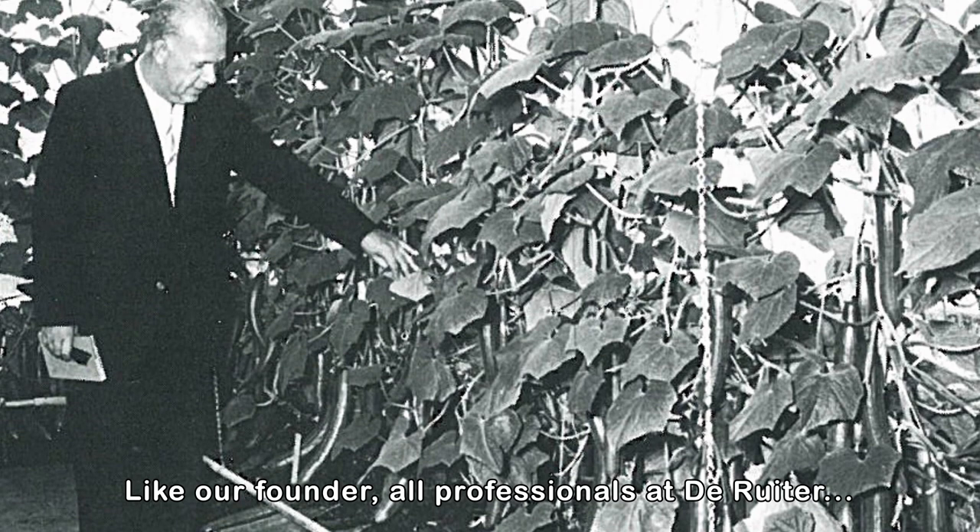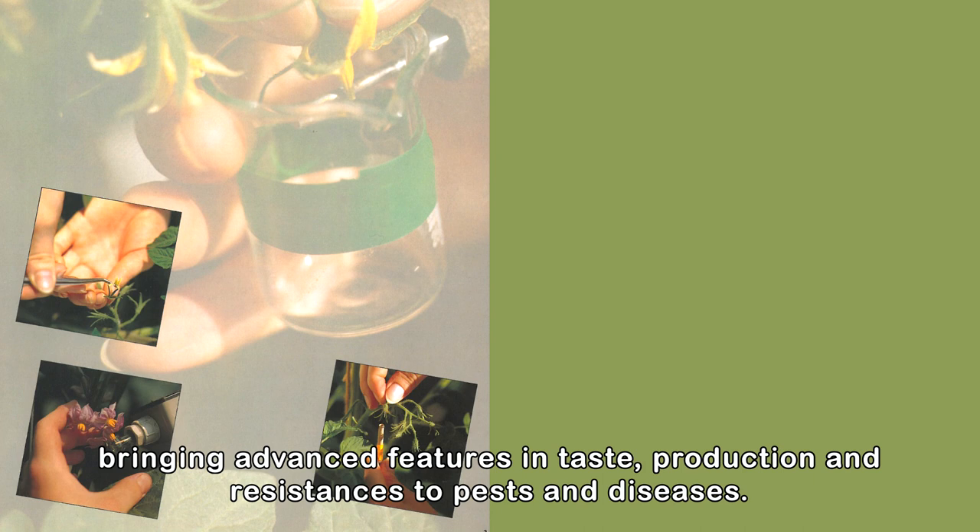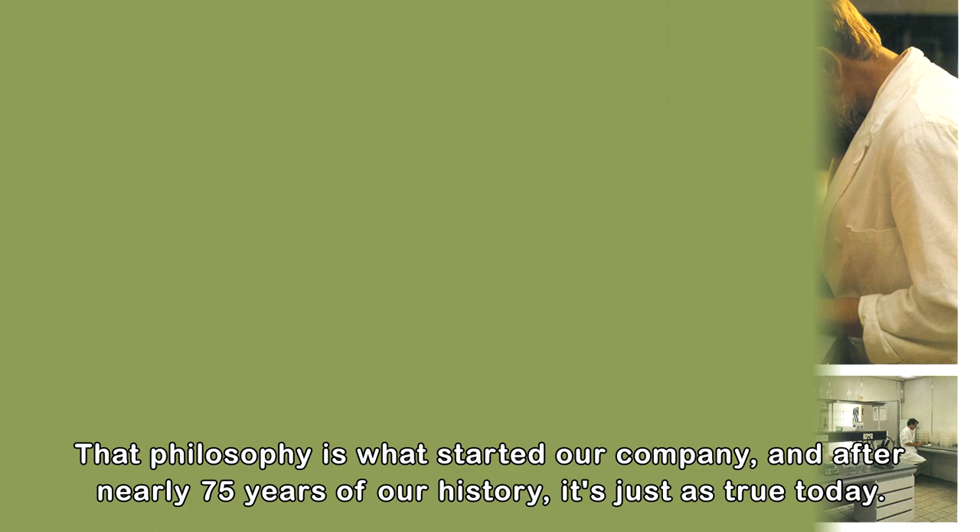Like our founder, all professionals at de Reuter are passionate about using science to achieve better varieties, bringing advanced features in taste, production, and resistances to pests and diseases. That philosophy is what started our company, and after nearly 75 years of our history, it's just as true today.